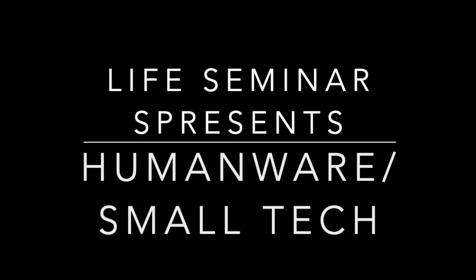We have Rachel on here with us from Humanware, and in a minute she's going to give a presentation talking about the Victor Reader Stream, the Victor Reader Trek, and their Braille displays, as well as some other products.